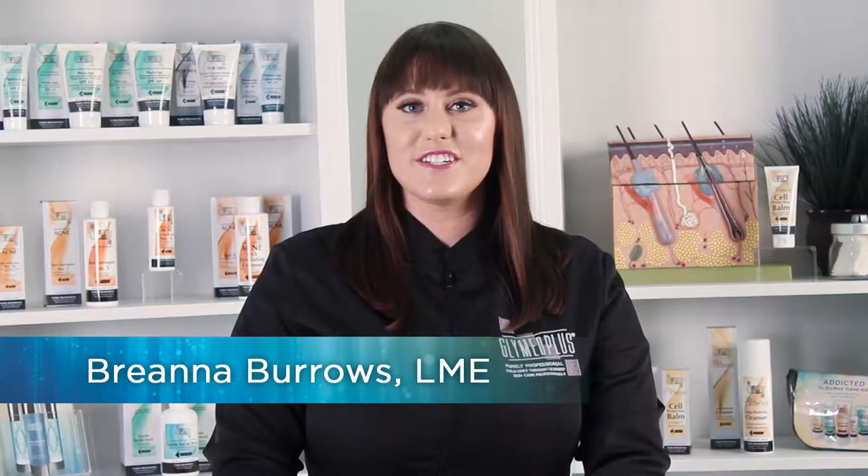Hi, I'm Brianna Burrows, Licensed Master Esthetician with GlyMed Plus. As you probably know, GlyMed Plus believes firmly in the use of SPF to protect the skin from harmful UVA and UVB rays. It's so important that we dedicated a whole step to protection in our four-step process.